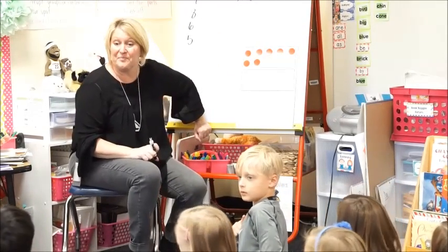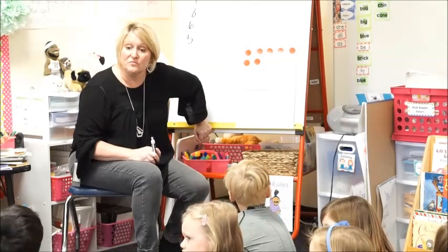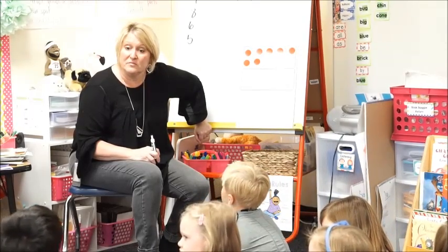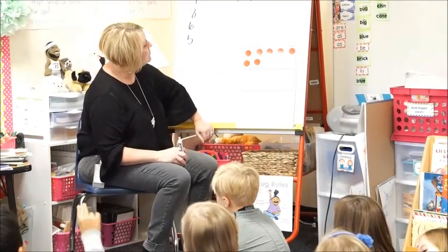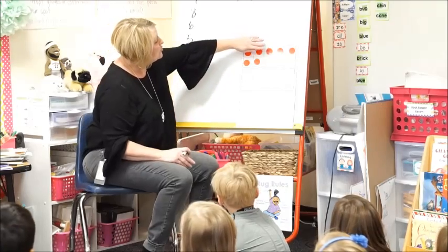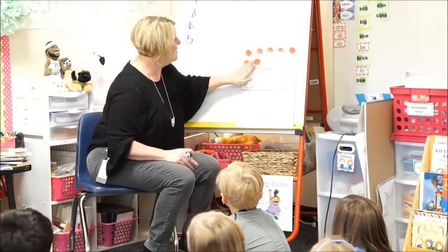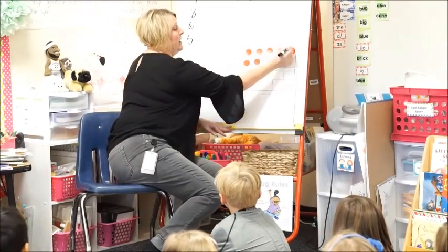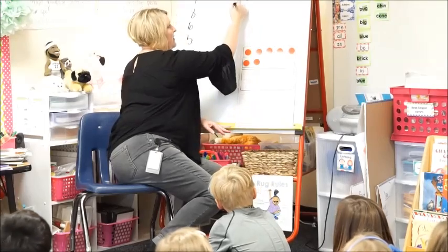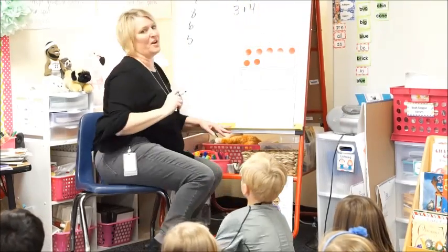Anirud, do you have another way? I saw three at the top and four more. So you saw three here? Yeah. And then you put these four together? Yeah. So Anirud says he sees three, and then these four together. So that would be three plus four equals seven. Right, Anirud? Yeah.